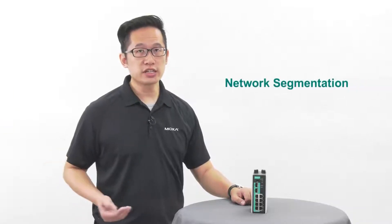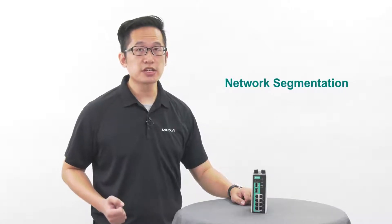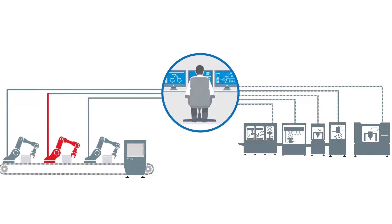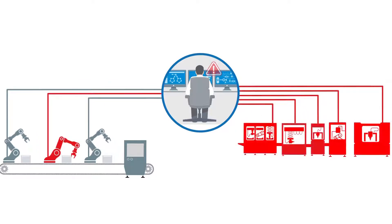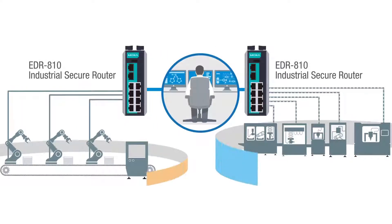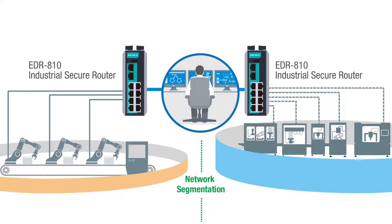First, let's see how the EDR810 can use network segmentation to keep network issues contained. Network issues like broadcast storms can bring your entire network to a halt, interrupting operations. The EDR810 helps you segment your network into smaller networks, keeping network issues contained while allowing the rest of your network to run normally.